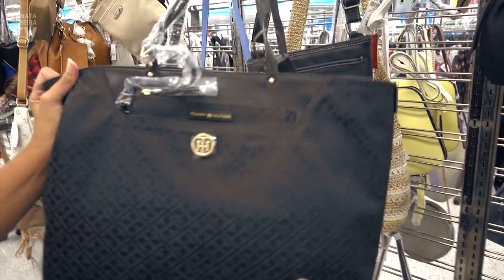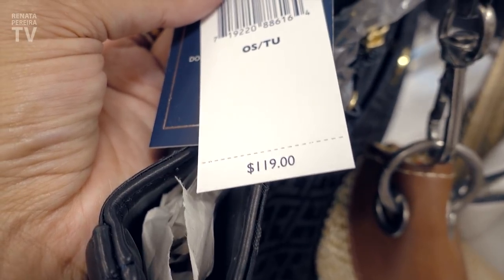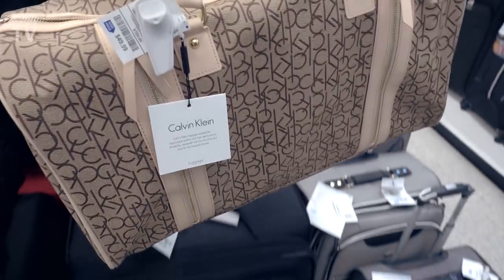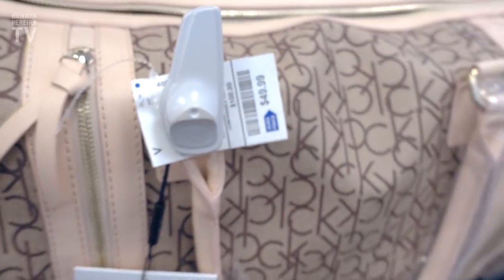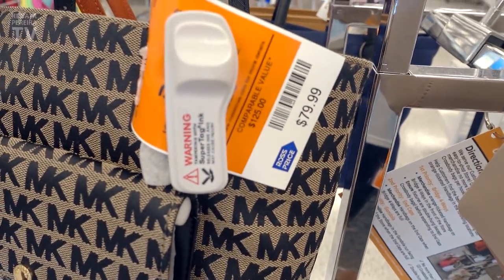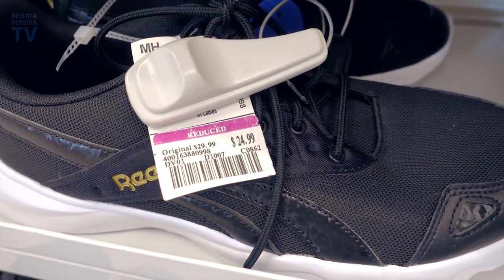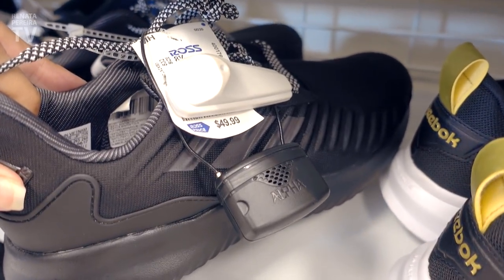Look at this huge Tommy Hilfiger purse — it even comes with a little pouch. $119 is the original price at Tommy Hilfiger; here it's $34.99. Calvin Klein travel bag — look at the size, it even works as a carry-on. $240 on the original tag, and it's genuine but from an old collection, for $49.99 here. Dress shirts for $19.99, this one even comes with a tie for $2 more. And this Adidas for $49.99.